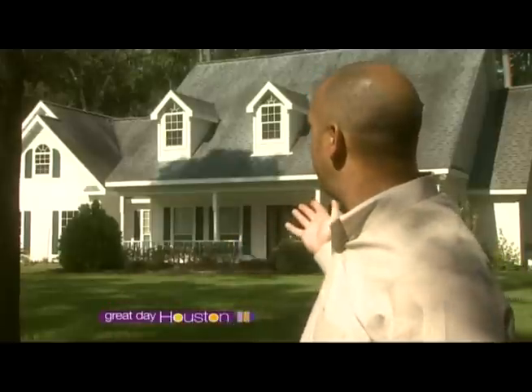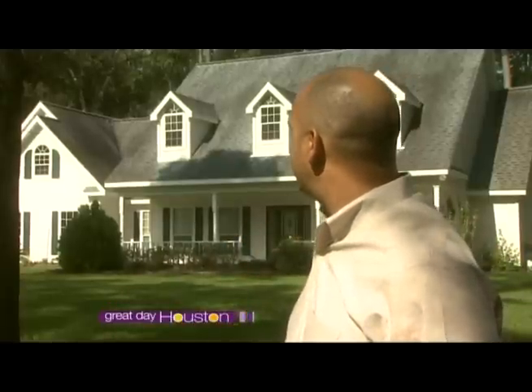Today we're working on Micellar's curb appeal. The roof is in great condition in regards to years — it's only eight years old. However, it's got some mildew stains on it. So to maximize the value of the property, we're going to have Texas Roof Clean come in and do a low-pressure wash, and then we'll come back and do a final assessment.